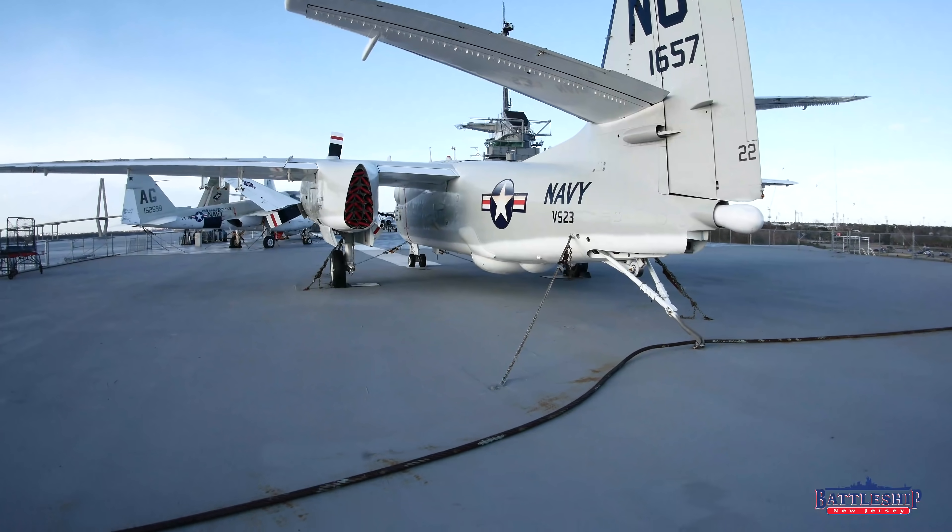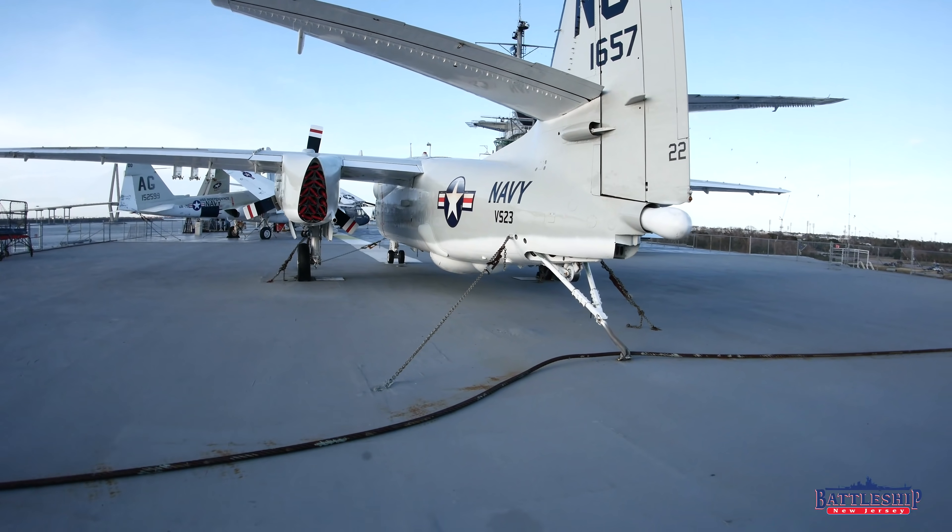Hi, I'm Ryan Szymanski, curator for Battleship New Jersey Museum and Memorial. Today I'm on the flight deck of the aircraft carrier USS Yorktown at Patriots Point in Charleston, South Carolina.